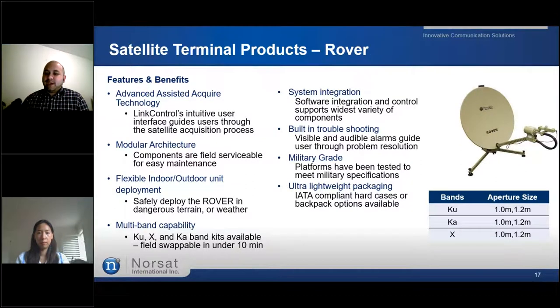Another member of the military terminal family is the Rover. The Rover is an ultra-lightweight flyaway satellite terminal with unsurpassed reliability, advanced assisted-acquisition technology, and a flexible deployment platform. It is available in 1-metre or 1.2-metre antenna sizes for Ku, Ka, and X band. The Rover components can be tightly integrated for rapid deployment or separated into indoor and outdoor units for safe operation in dangerous terrain. An option with this terminal is a very intuitive user interface that guides an inexperienced user through the satellite acquisition process. With AEDA-compliant packaging and tool-free assembly, the Rover is easy to transport and operate with military-grade durability.